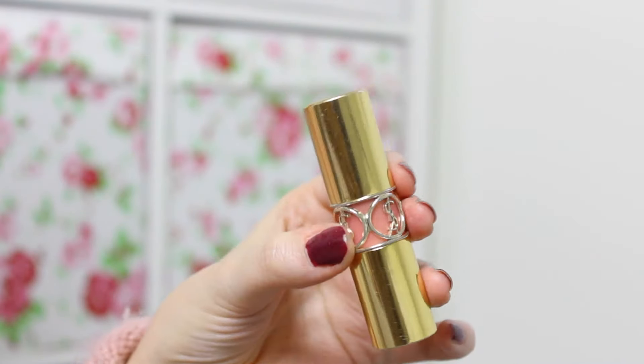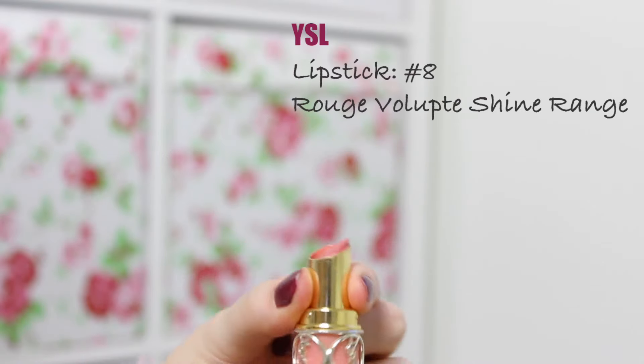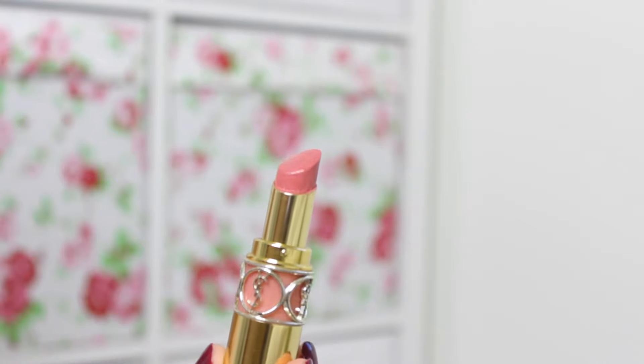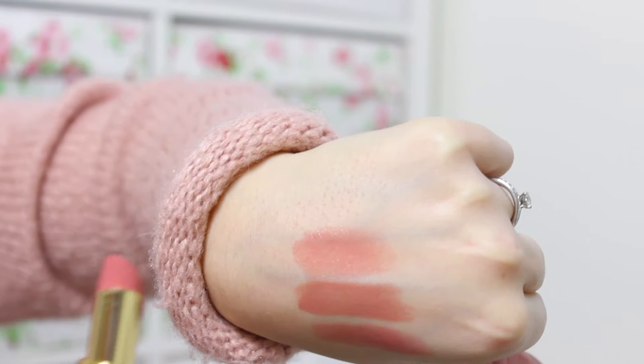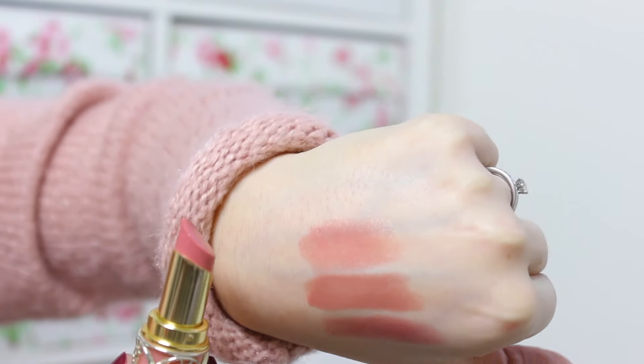The third lipstick is a similar tone but slightly more pink — definitely one I'd always wear in spring and summer. It's by YSL; the number has rubbed off the bottom but I think it might be 37 or 34 — I'll put a link below if I can find it. This is the most moisturising of the three and gives the glossiest finish. The packaging is also beautiful — I just love YSL. I think they have hands-down the best packaging of any beauty brand.